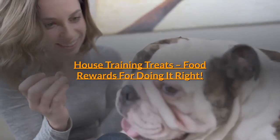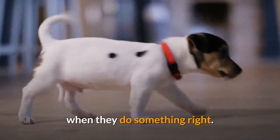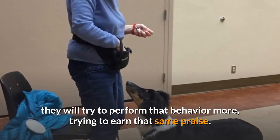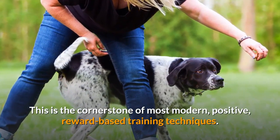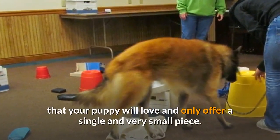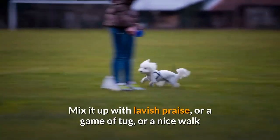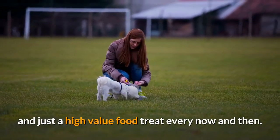House Training Treats — Food Rewards for Doing It Right: The most important part of house training in a positive way is to reward your puppy lavishly when they do something right. This means rewarding them when they toilet in the right spot, be that outside or at an indoor spot you've chosen for them. If a puppy gets lavishly rewarded when they do something, they will try to perform that behavior more, trying to earn that same praise — this is the cornerstone of most modern, positive, reward-based training techniques. You want to use a high-quality, low-calorie, low-fat and low-carb treat that your puppy will love, offering only a single and very small piece. Beef jerky or dried liver is absolutely perfect as a high-value reward. Be warned that you should not give a treat every time — mix it up with lavish praise, a game of tug, a nice walk or other play for a reward most of the time, and just a high-value food treat every now and then.